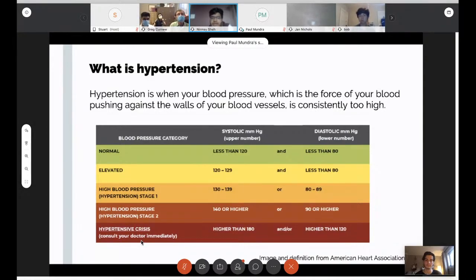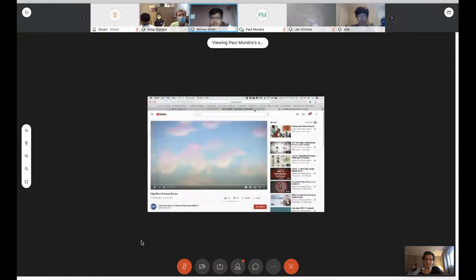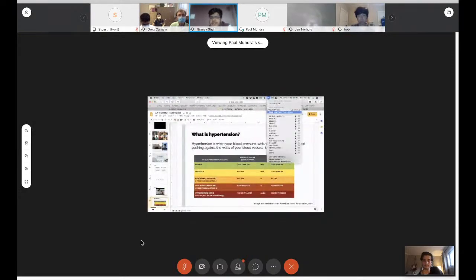Normal blood pressure is less than 120 and less than 80. Elevated blood pressure is 120 to 129 and less than 80. Stage one hypertension is 130 to 139 and 80 to 89, and so on. All individuals will have different blood pressures, and different diseases increase or decrease your risk. For example, with diabetes, your blood pressure should be lower than 130 over 80, otherwise it's considered very high risk.